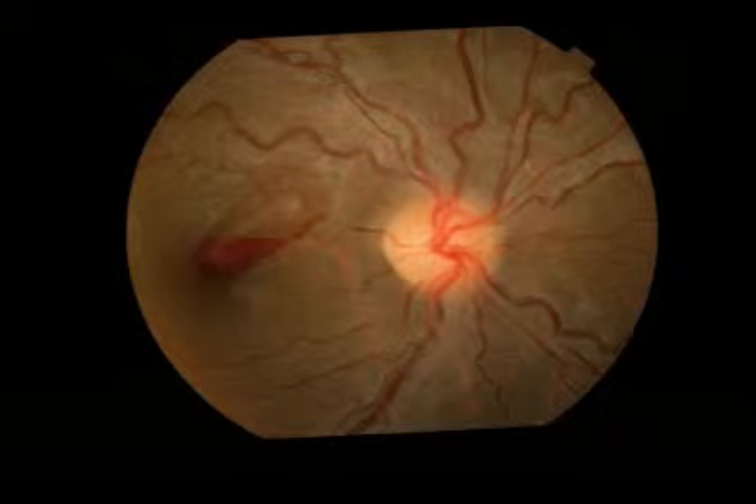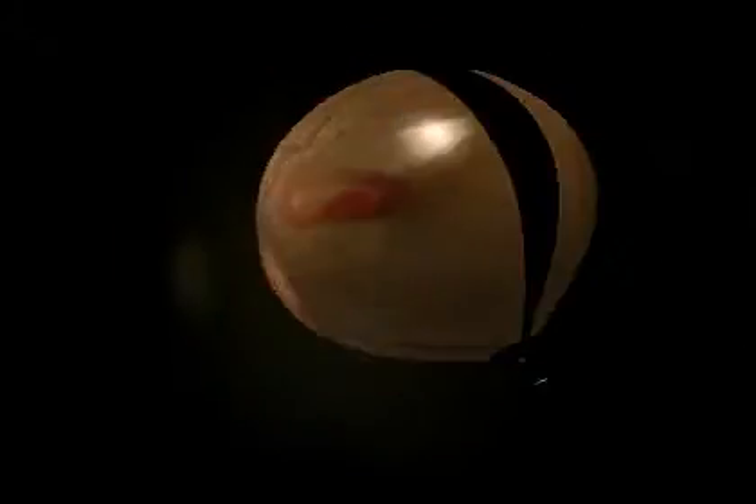A YAG laser was used to perform a posterior hyaloidotomy in this patient. The power was increased in small steps. You can see the laser burst just now, and the point about halfway up was chosen because the thickest part of the blood clot was right over the fovea.